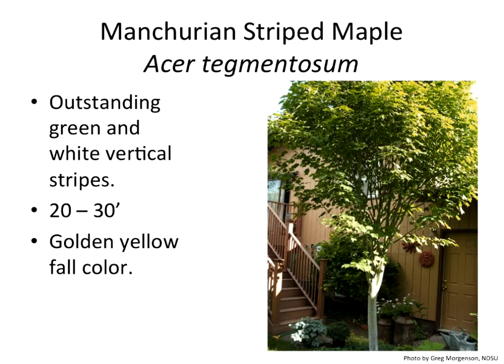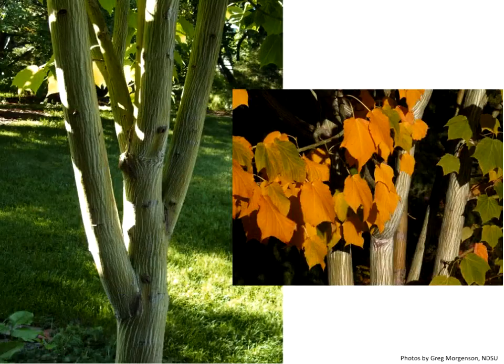The Manchurian stripe maple — we're going to start with some maples and talk about them generally before looking at the bark. This is a smaller tree with a really nice form. The fall color is yellow, so nothing too exciting there, but what's neat about it is the bark itself — it has this green-white vertical striping that it maintains for a long time. You can see the fall color in contrast with that green and white striping. It's a really striking plant in the landscape.